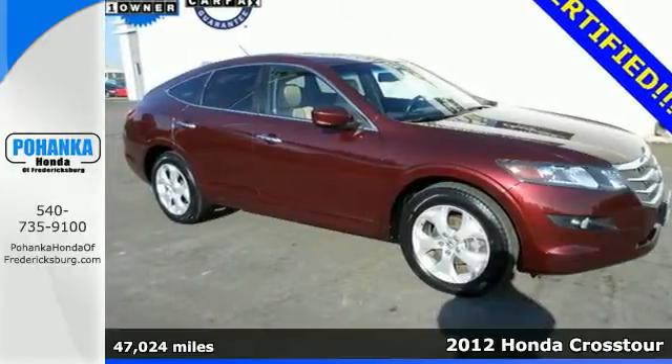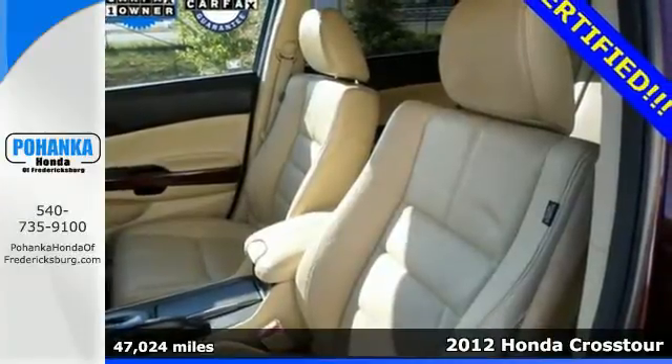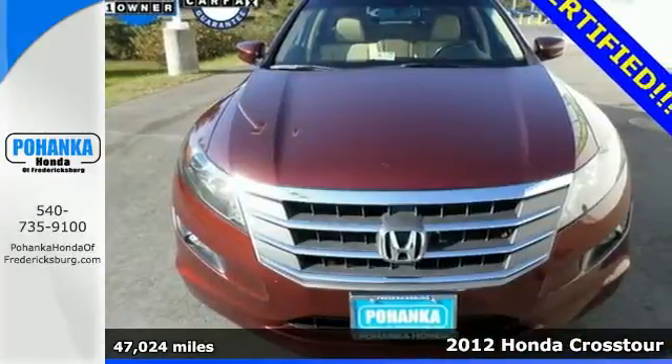It's a 2012 Honda Crosstour. With amazing safety ratings and enormous cargo room, this crossover comes with a power moon roof and tire pressure monitor.